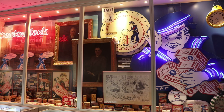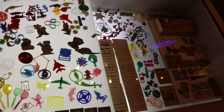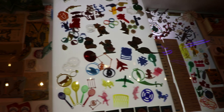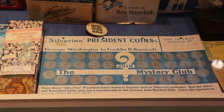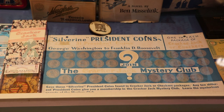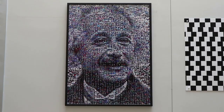Cracker Jack was an old brand of candies considered as the first junk food — very popular, especially in the early 1900s, as they usually came with some small toys. They have an expansive collection of Cracker Jack toys here. It looks like during the 30s or 40s they had a president coin series where you could try to collect all the presidents — I'm sure when I was a kid I would have tried to do that.